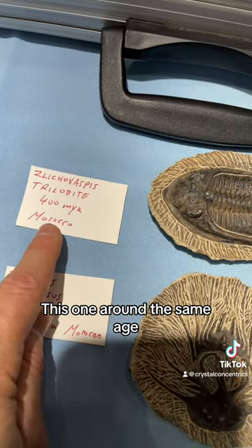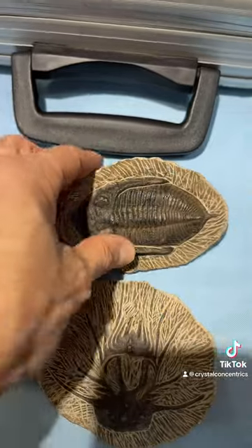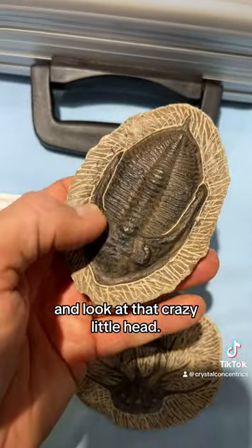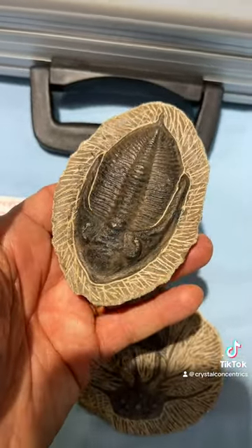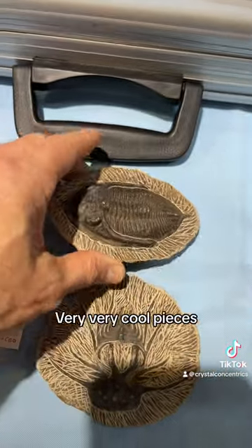This one, around the same age, is called Zlichovaspis. And look at that crazy little head — it looks like a horseshoe crab, except it's an actual trilobite.